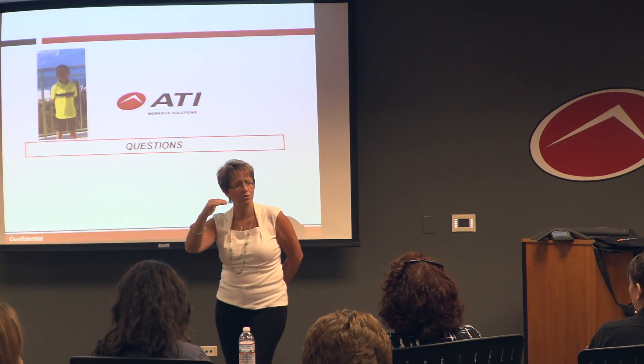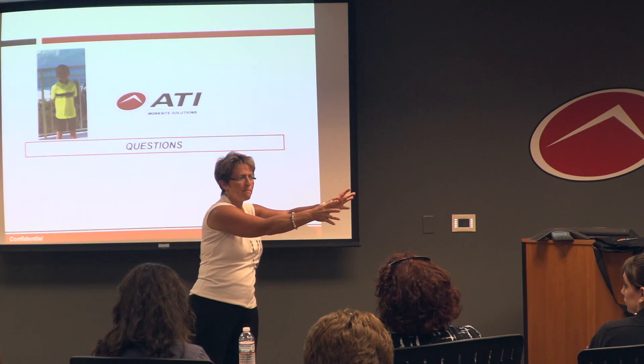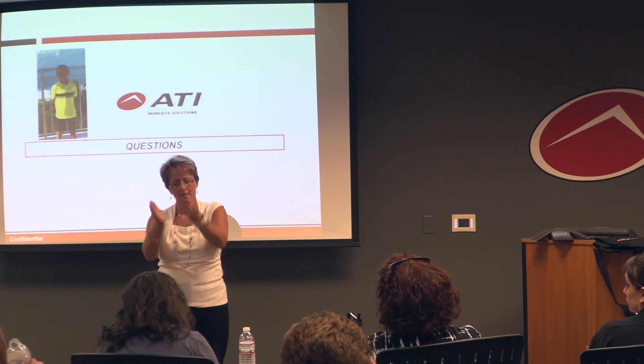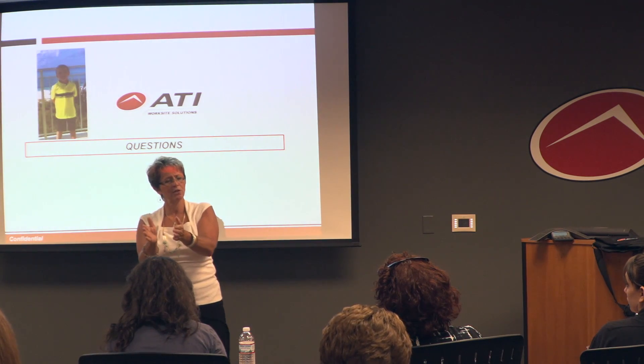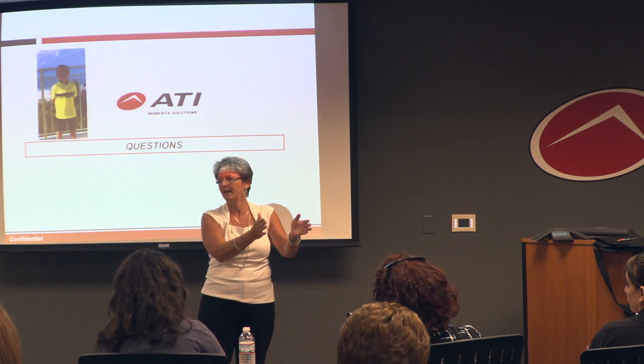If it's a self-insured employer, we can tell them: after you don't utilize that money set aside for a certain period of time, you can bring it back in. But on their budget that year, it's an additional allocation. Everything we do is pre-recordable, pre-injury, pre-claim — that's why we cannot get paid out of the workers' comp dollars.